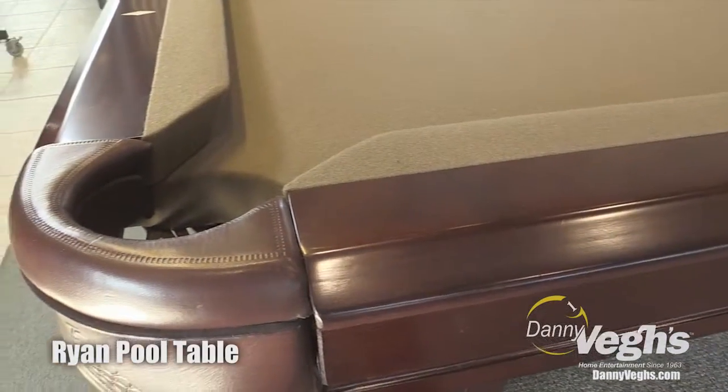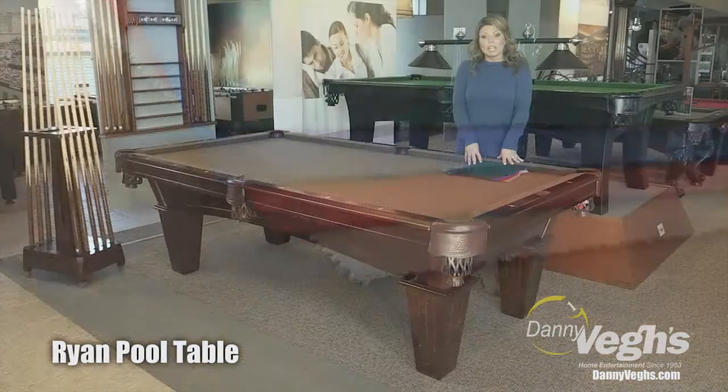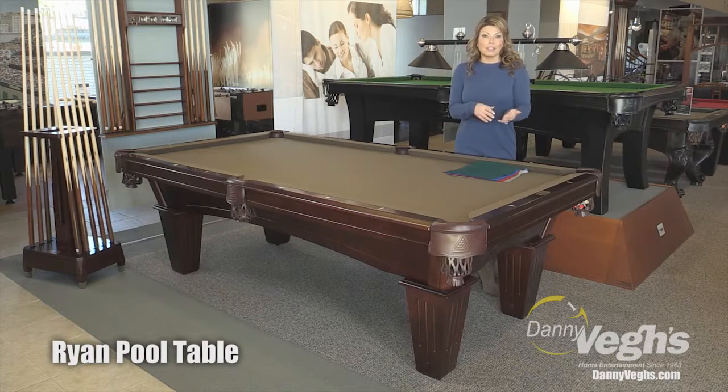All of our pool tables, just as a reminder, come in a beautiful array of different felt colors as well, so you can really make this look your own. As far as style, this is a transitional style, so it'll go really nicely in a traditional setting and can lend itself to any kind of modern setting as well.